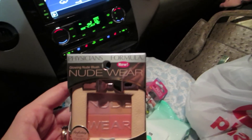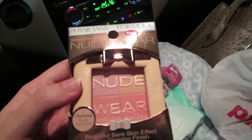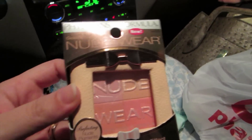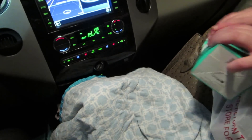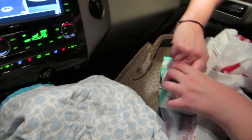She also got the Physician's Formula Glowing Nude Blush. This always goes on really pretty. Fun packaging — anytime your makeup says 'nude' right on the product, that's a good sign. And that's the sister haul, featuring her hands!